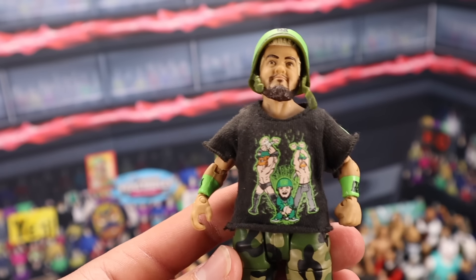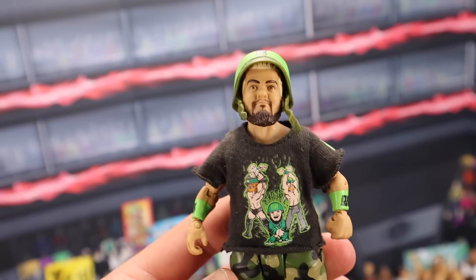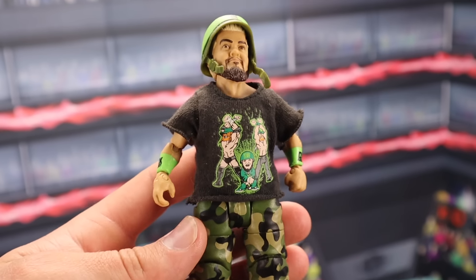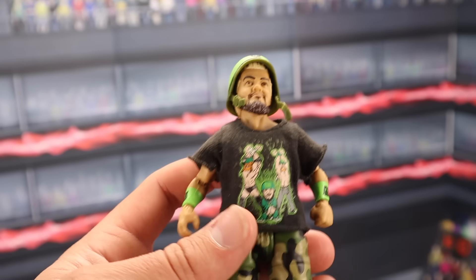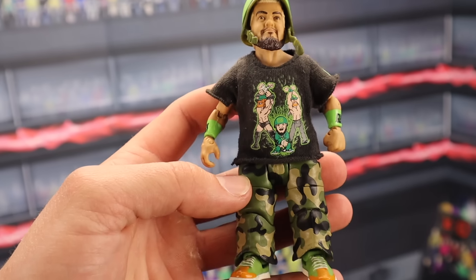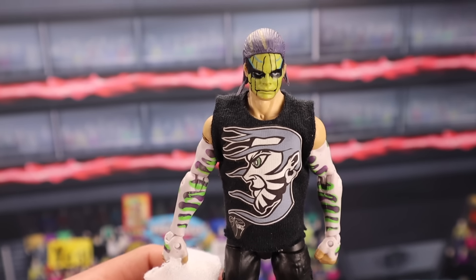The Elite 7 Hornswoggle — mint on card, this figure sells for around $150 to $180. If you have it loose with the helmet, the cloth shirt, and the little ladder, you're going to be talking around $100 fully complete.